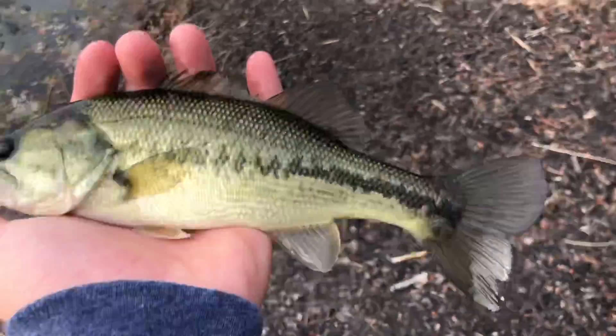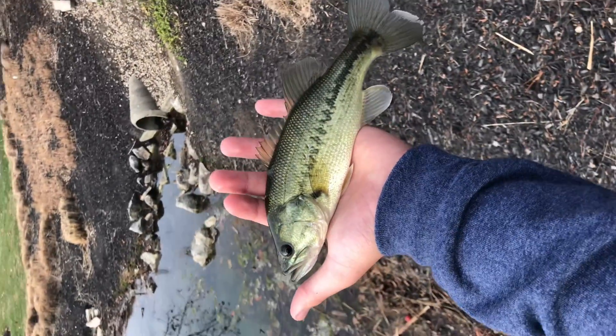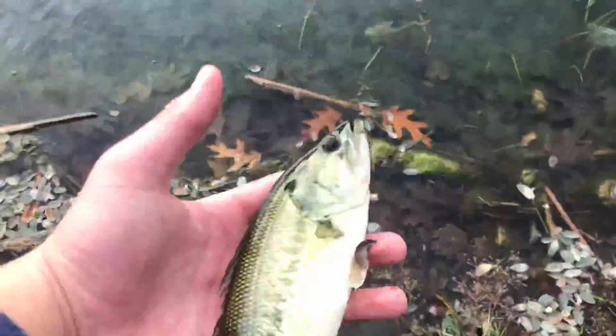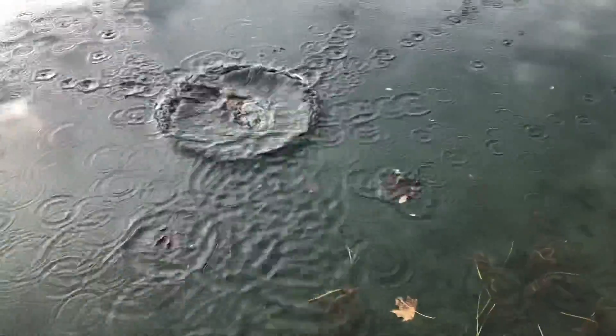Let's get a picture for the gram. There we go. That was supposed to be cinematic. Let me help you out here, big guy. There we go. Let me let go of you. Be free.